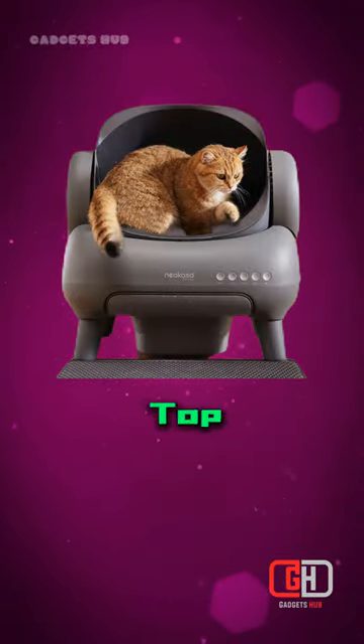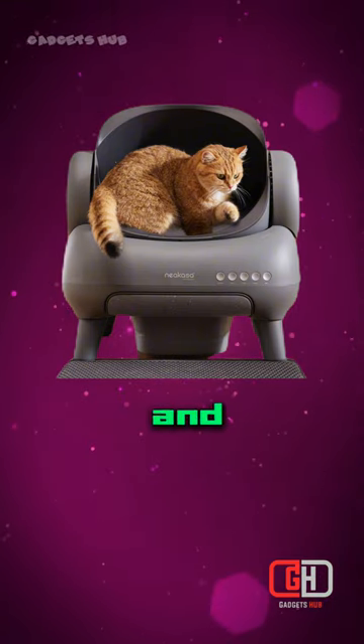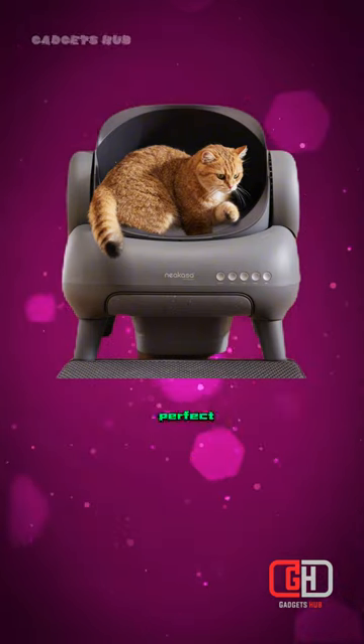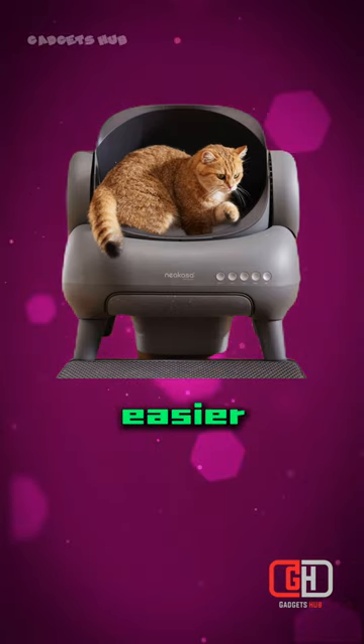Overall, the Nikasa M1 Open Top Self-Cleaning Cat Litter Box is a great value for the price. It is a convenient and easy-to-use self-cleaning litter box that is perfect for cat owners who are looking for a way to make cleaning up after their cat easier.